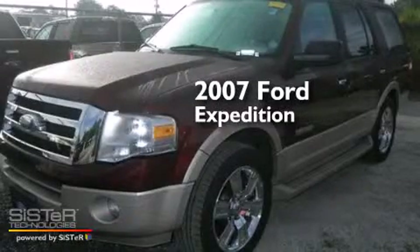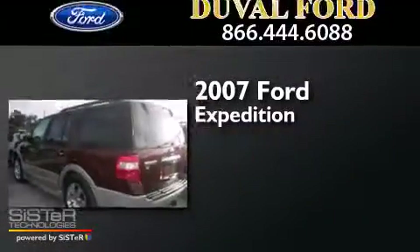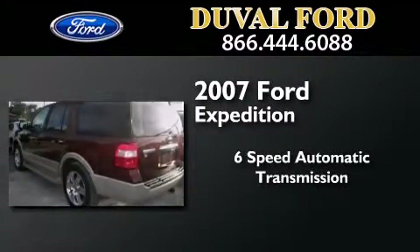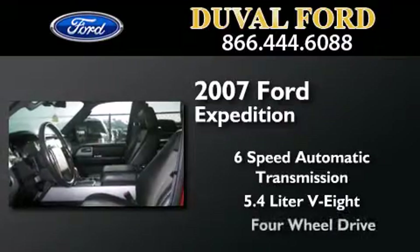This is a 2007 Ford Expedition. This SUV has a six-speed automatic transmission, a 5.4-liter V8, and the added capability of four-wheel drive.